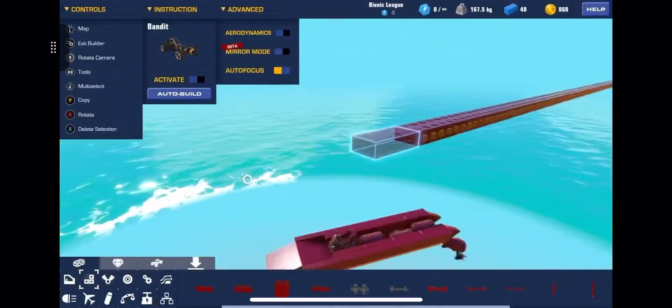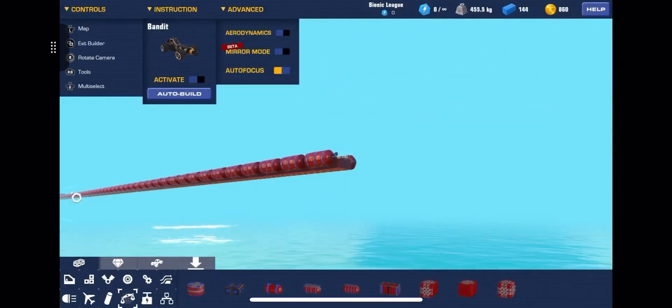Yo, what's up guys? So today we're trying to build the world's fastest boat.